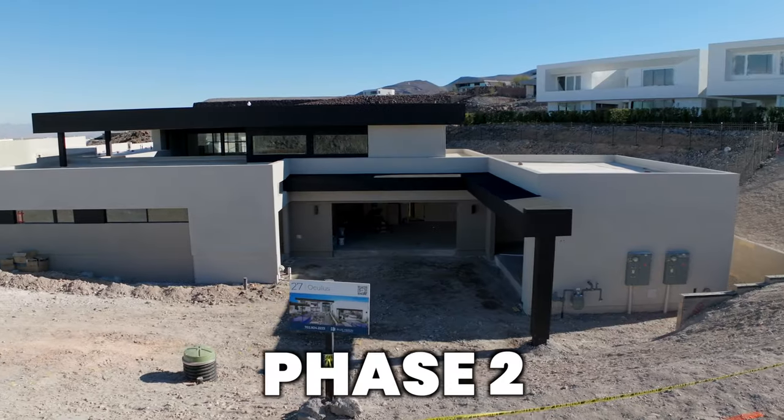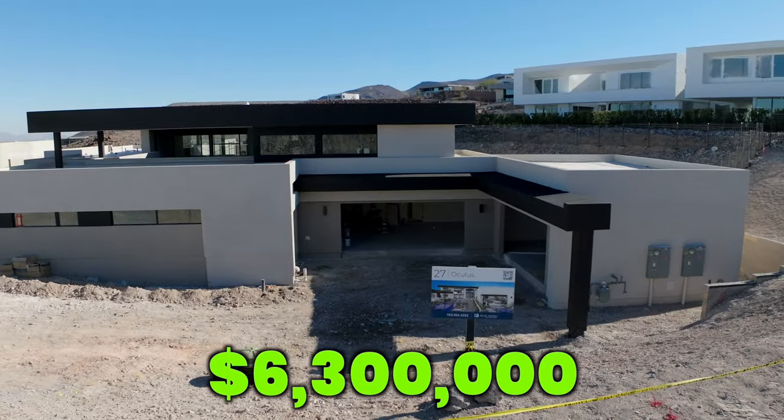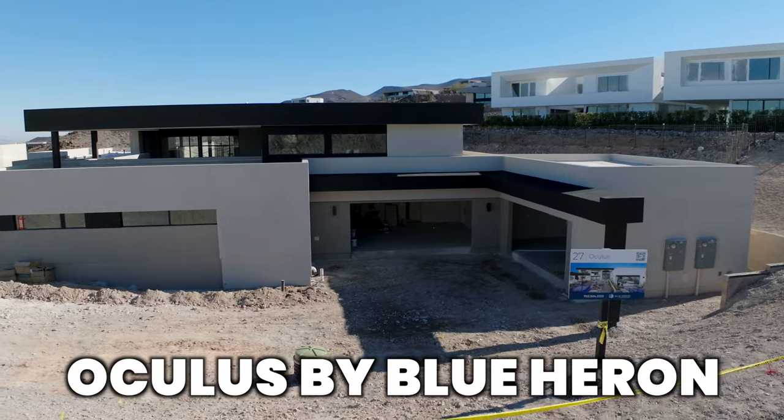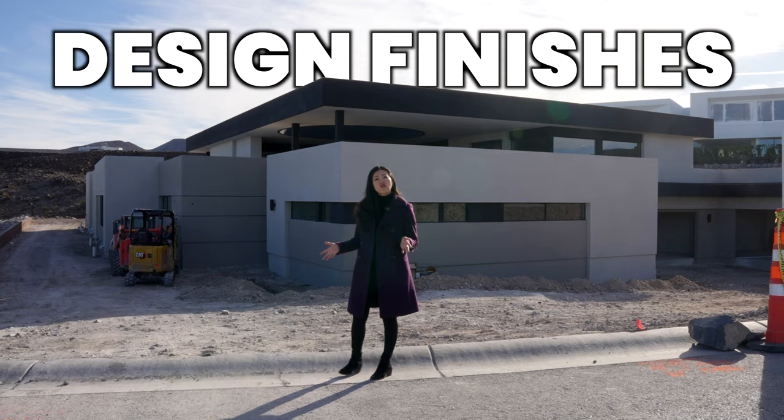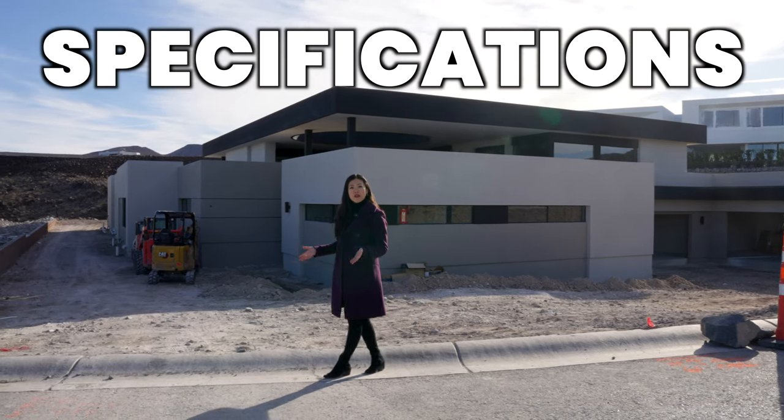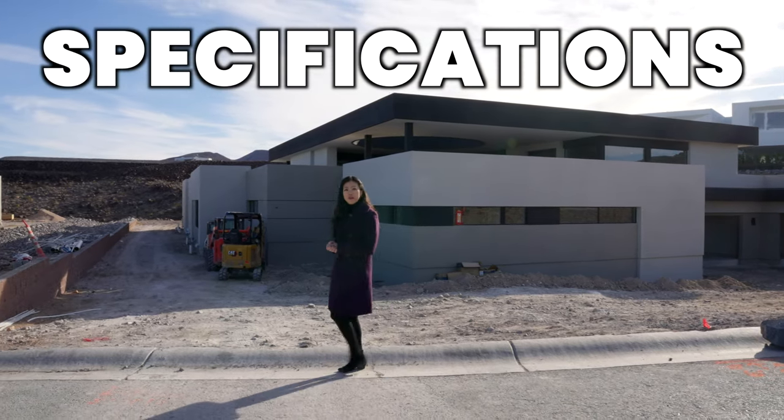We're in phase two of this $6.3 million full custom home called Oculus by Blue Heron. In this video, I will be showcasing the design finishes, upgrades, and the specifications of this beautiful full custom home. I'll be featuring three areas of the home.